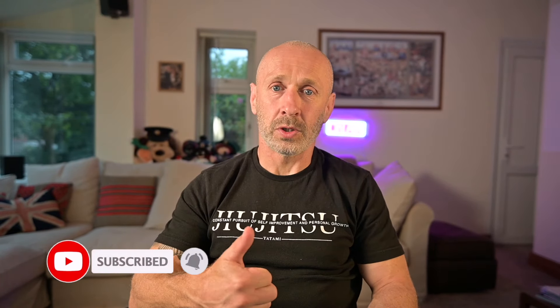You can contact me at thoughtsfromtheedgeofthematrix@gmail.com. If you want to see more videos like this, hit the subscribe button and give it a like — it helps with the YouTube algorithm and means more people will see it. Thank you very much guys, see you in the next one.